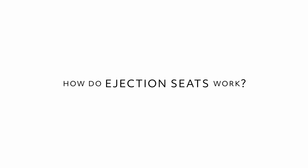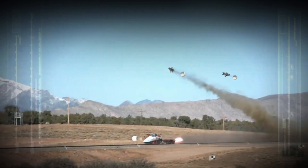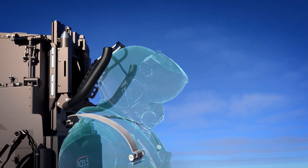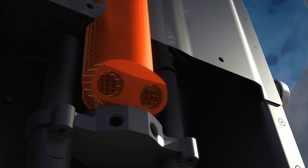The sequence of events for an ejection begins with the aircrew's decision to initiate the ejection. A very carefully sequenced series of events takes place to safely get that aircrew out of the airplane and get them under a parachute so that they can descend to the ground safely. First of all, the passive head and neck protection system will deploy immediately and will protect the pilot and aircrew's head and neck. Then the catapult starts to begin to push the aircrew out of the seat.